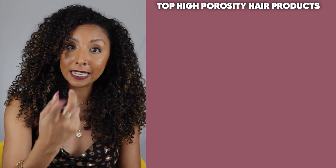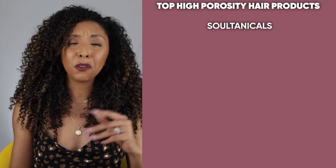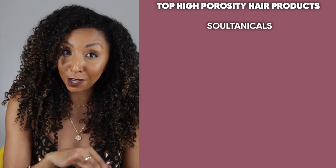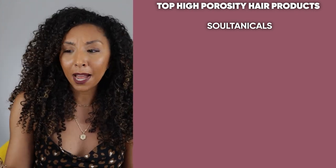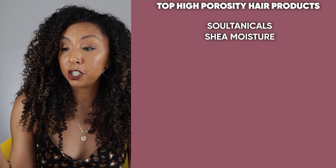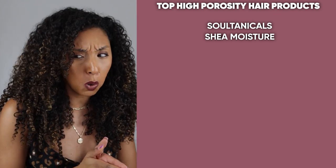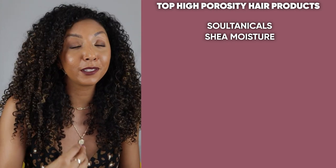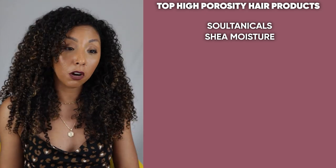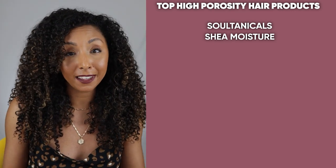Now let's talk about products — the top ones recommended for high porosity hair. A lot of people said Sultanicals. I haven't tried them yet, maybe because they feature rich creams and butters and they're kind of hard to find, but I will try them. A lot of people also said Shea Moisture, specifically the Jamaican Black Castor Oil line, the Manuka Honey line which is their protein line, and their high porosity line — though I believe the porosity-specific lines have been discontinued.